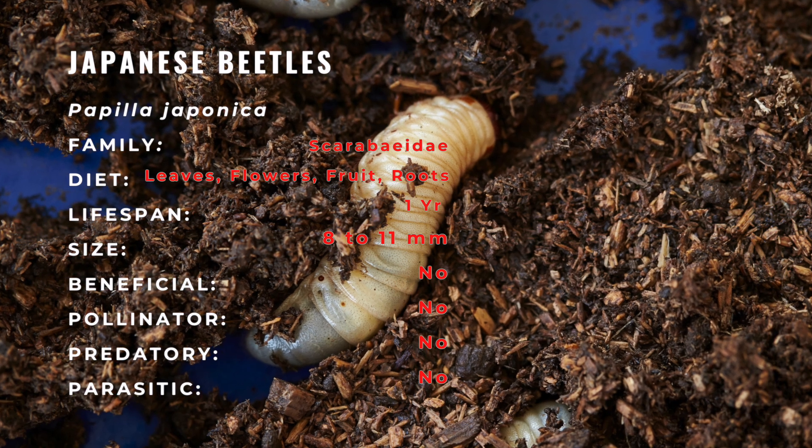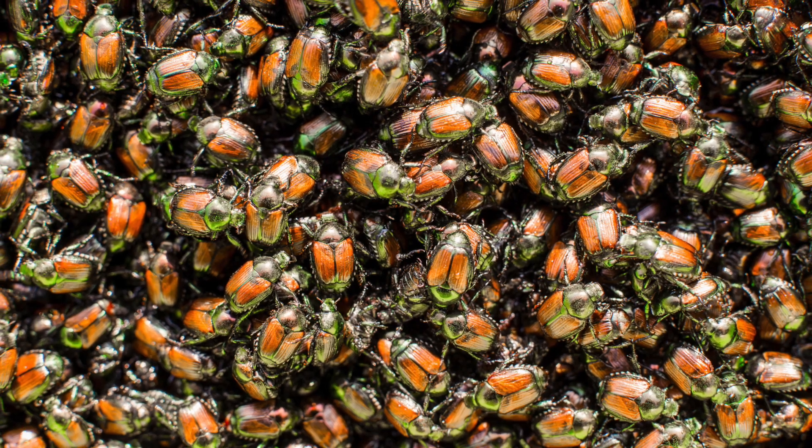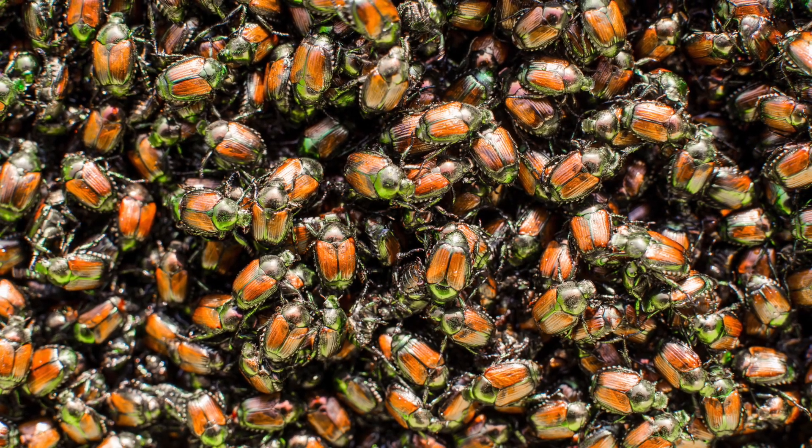Soon after that, the grubs remain inactive for a 10-day period until pupation begins. The pupal stage lasts for 8 to 20 days, then the adults emerge.